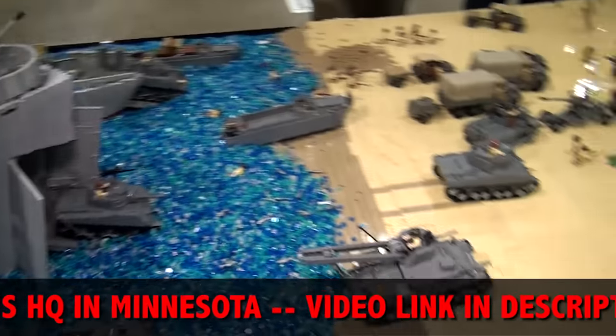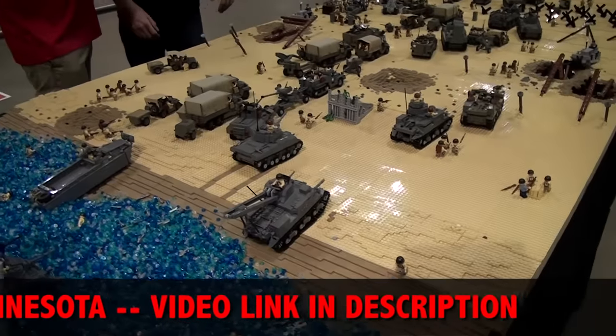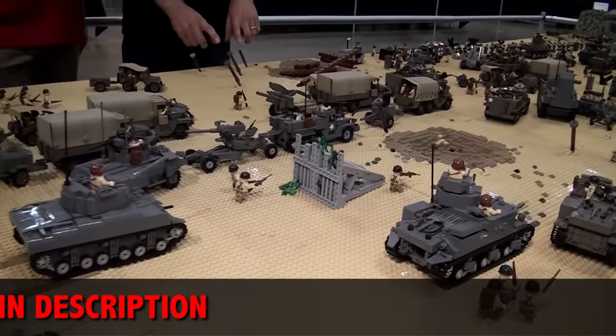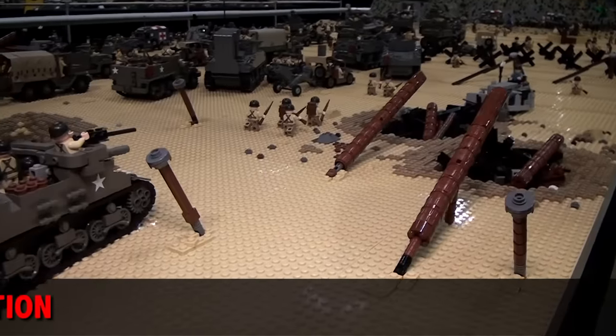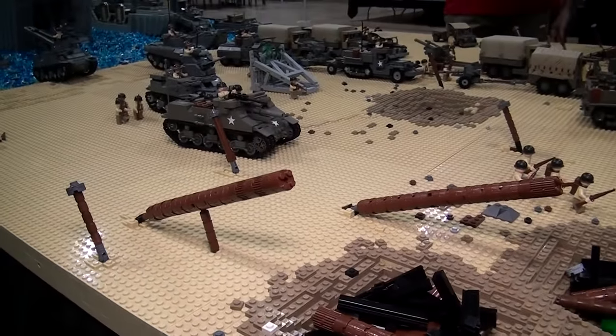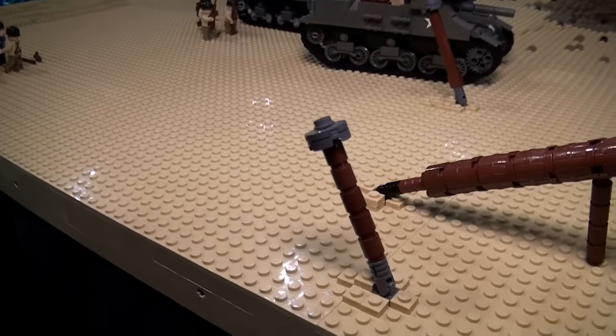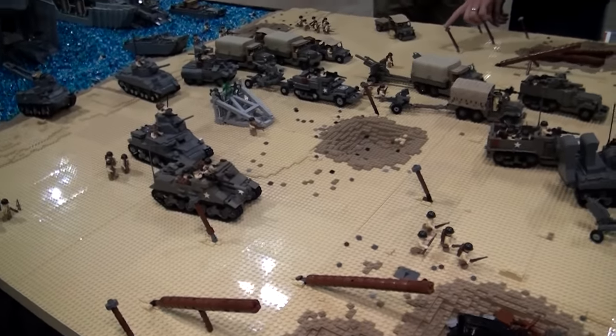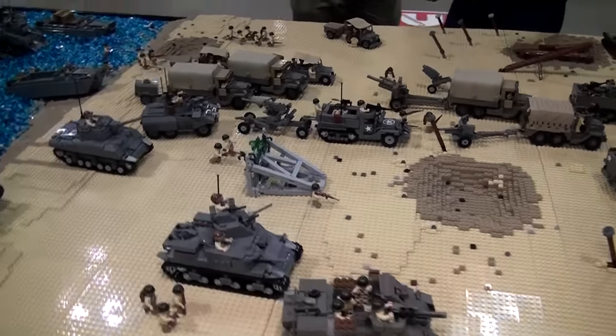The beach scene would be at low tide. You can see there are some beach obstacles that the Germans would put in place — basically logs with mines on the ends of them. So at high tide, when they were hoping we would land, the ships would hit these and explode and not be able to land on the beach.